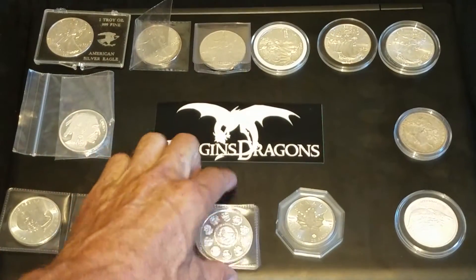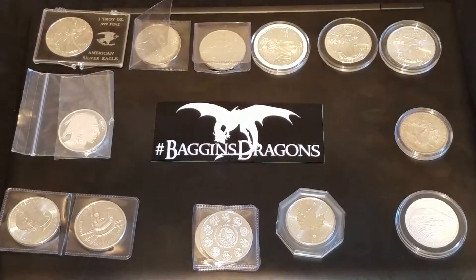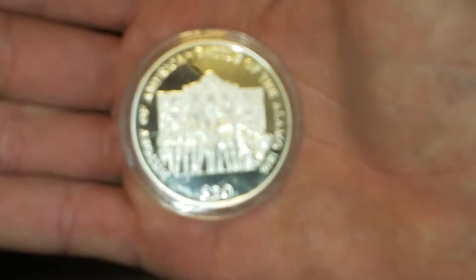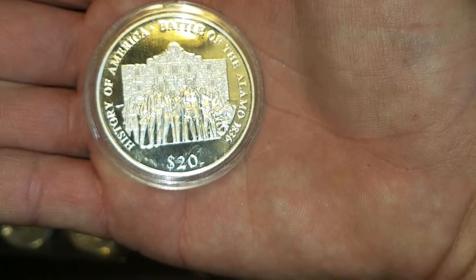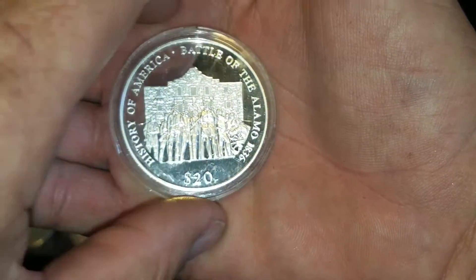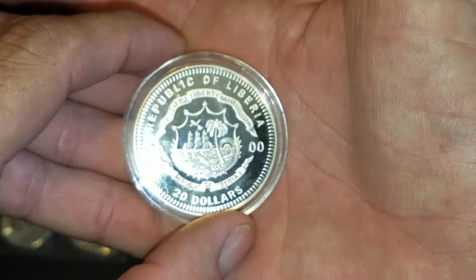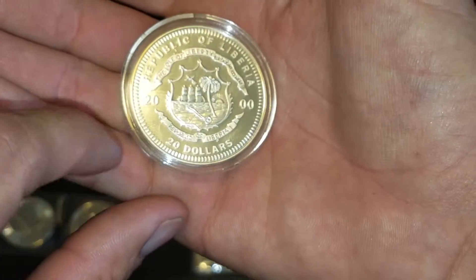This one, being from San Antonio, Texas, has kind of stood out to me. Not quite sure what to think — is this a round? I don't really think it's a coin. It says 'History of America — Battle of the Alamo, 1836,' and it's got a $20 denomination on it, so you'd think maybe one of the U.S. mints made it. But turn it over and it says Republic of Liberia, 2000. So maybe it is a coin — I don't know.